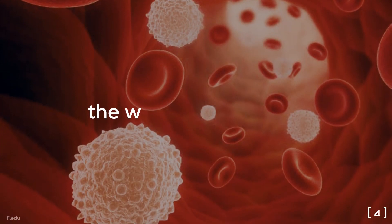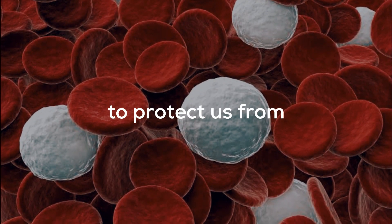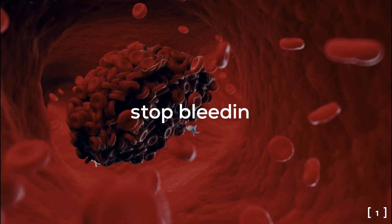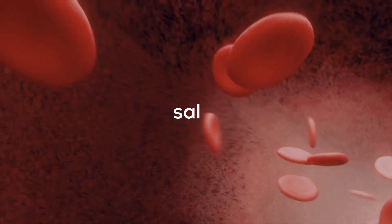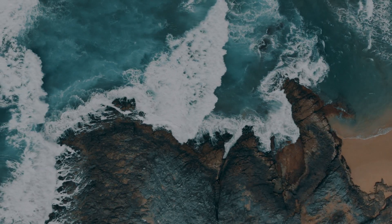White blood cells are the barriers who fight harmful organisms and materials to protect us from diseases. Platelets are responsible for blood clotting, stopping bleeding, and healing wounds. Plasma is like the highway for blood cells to circulate in the body — it contains mostly water with salts and enzymes.